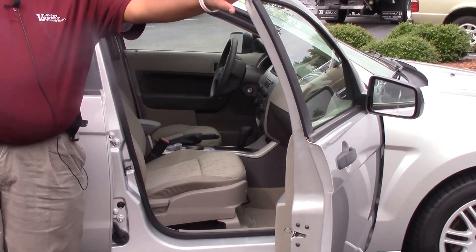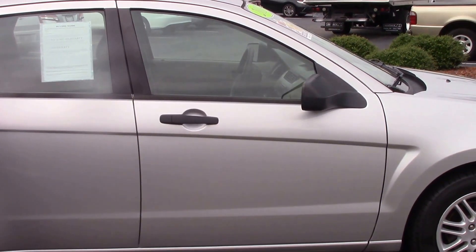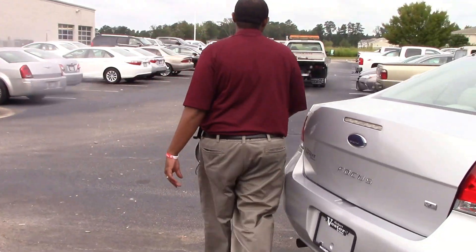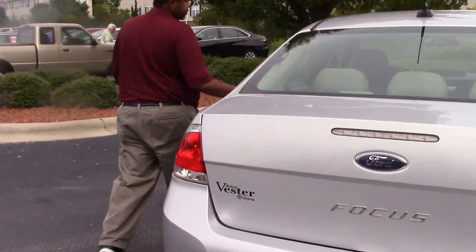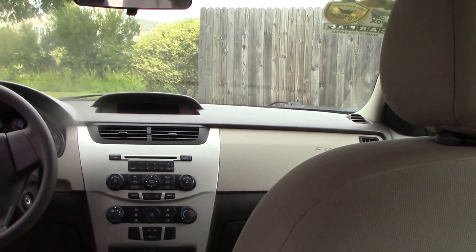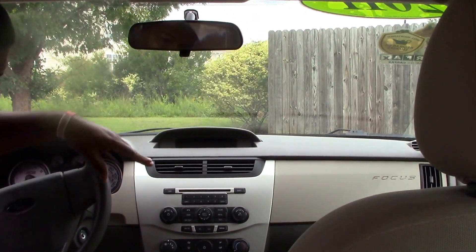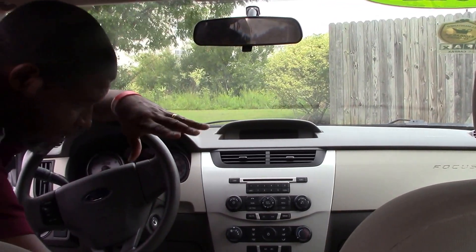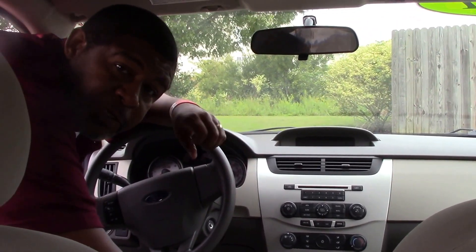Like I said, it's a good economy vehicle. It's a 2011, it only has 54,000 miles on it. Let's check out the interior a little closer. It has AM FM radio with a CD player, and you have steering wheel controls. Again, it's a 2011 Ford Focus, stock number TD9700A.